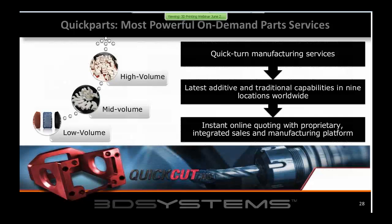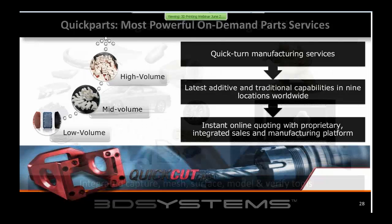Many customers conclude they need this technology but don't want it in their facility — either they lack the space or the staff to operate it. So they take advantage of our on-demand parts business: sending files to 3D Systems, and we manufacture and FedEx or UPS them back on a rapid basis. This serves customers who want access to additional materials, larger parts, or rapid prototyping without owning machines.